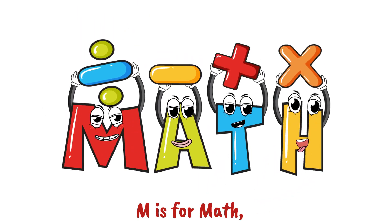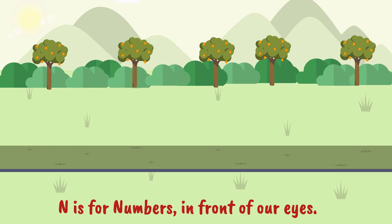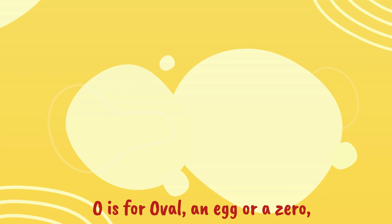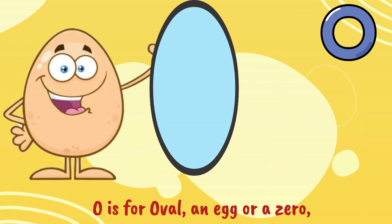M is for math, filled with fun and surprise. N is for numbers, in front of our eyes. O is for oval, an egg or a zero.